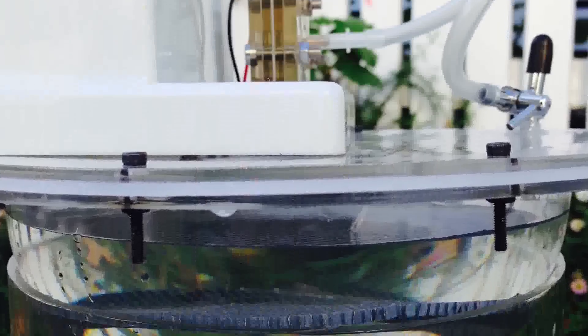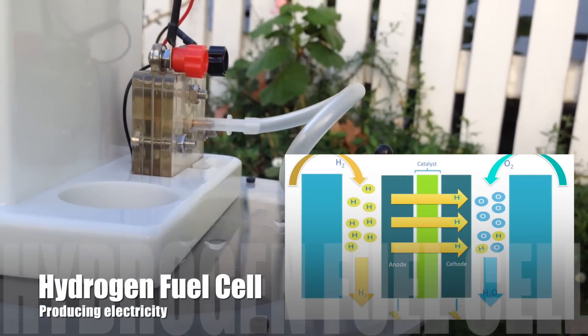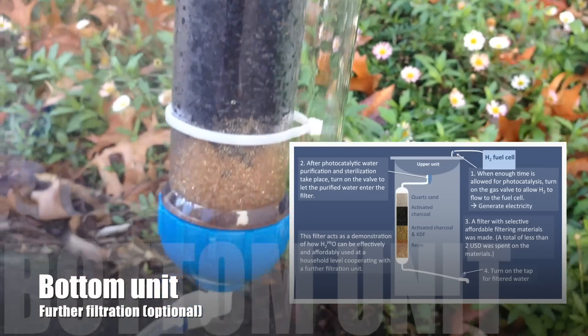It is composed of two parts: the upper unit for photocatalytic water purification and hydrogen generation, which is connected to the fuel cell to create electricity, and the bottom unit for photo water filtration.